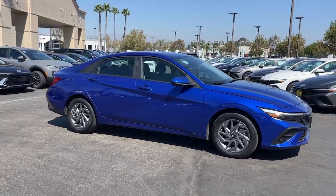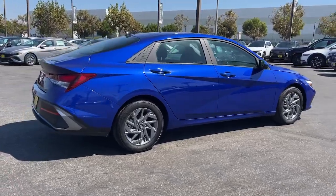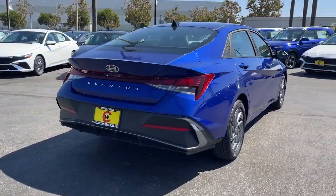Introducing the 2024 Hyundai Elantra. With less than 10,000 miles on the odometer, this vehicle provides excellent value.